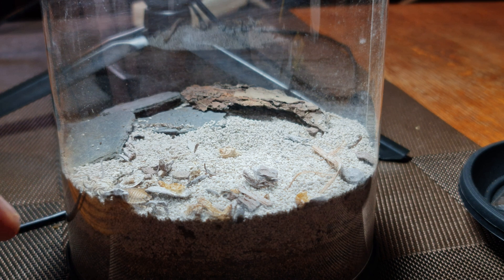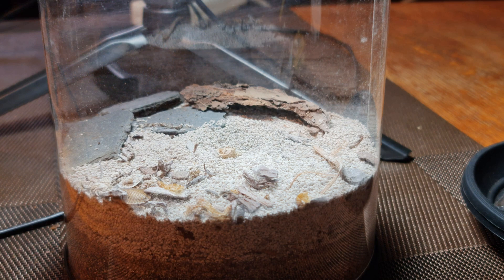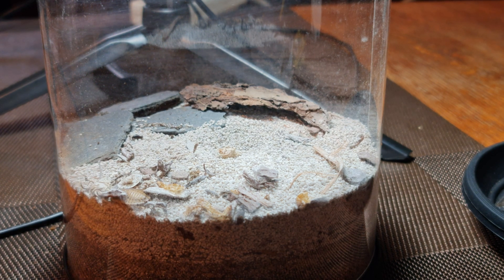There's plenty of food in there. It's burrowed in nicely. I call this the cocaine spider — have you seen that viral video? Cocaine, cocaine, cocaine!